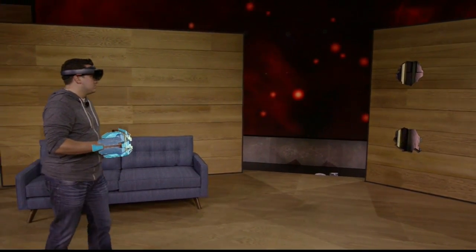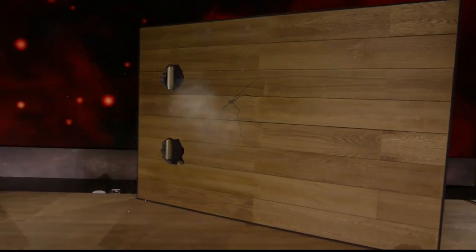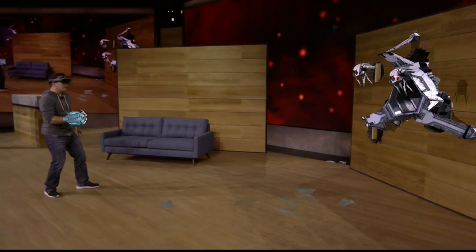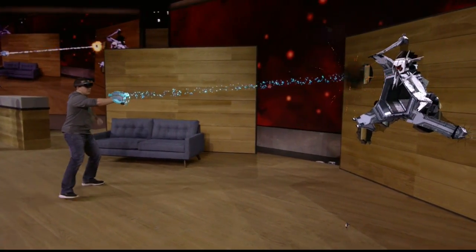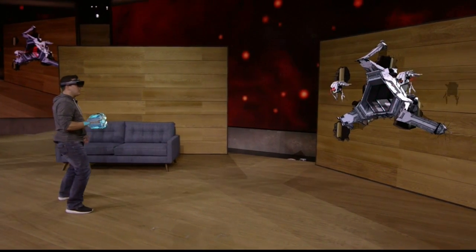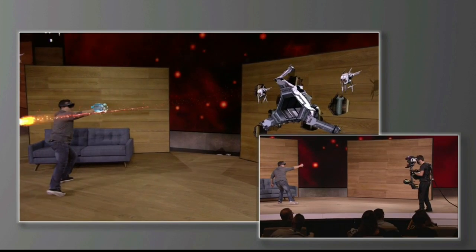Let's battle some robots. With HoloLens, you're completely untethered, which means Dan is free to move around as he shoots at enemies and avoids their fire.